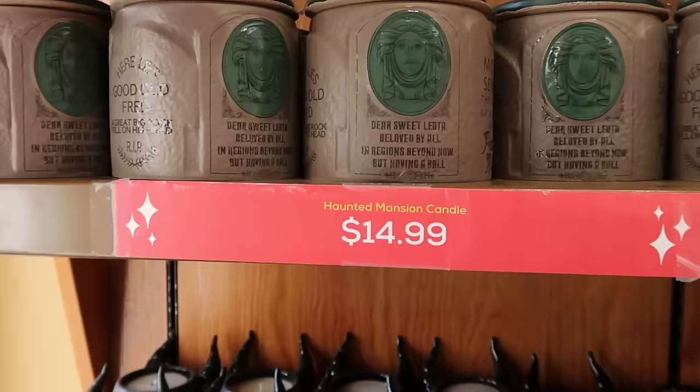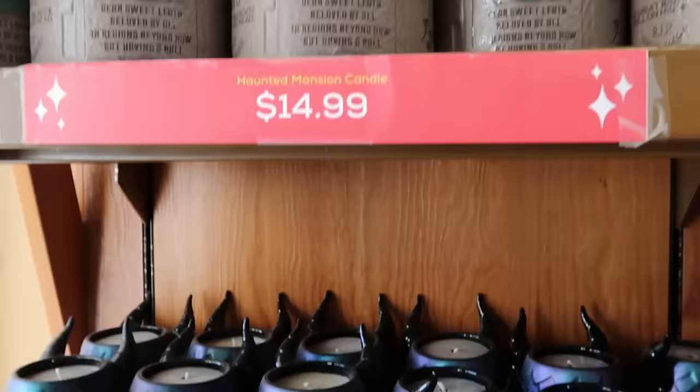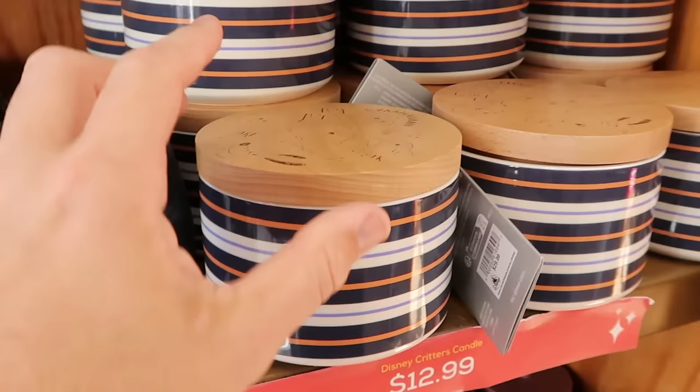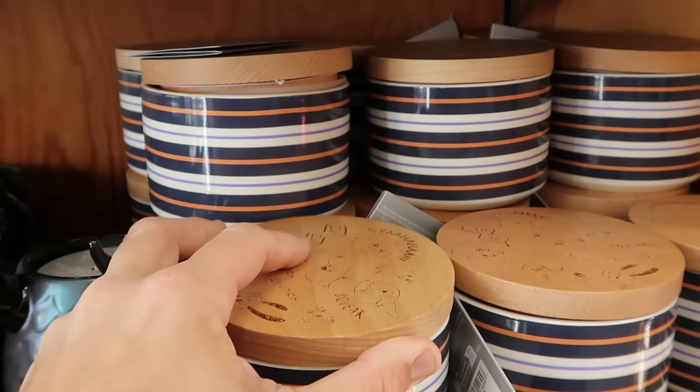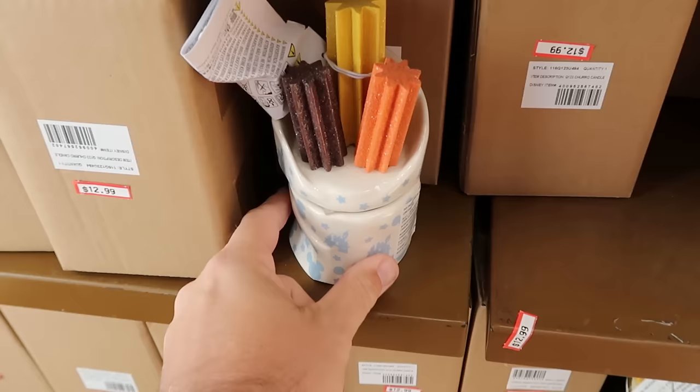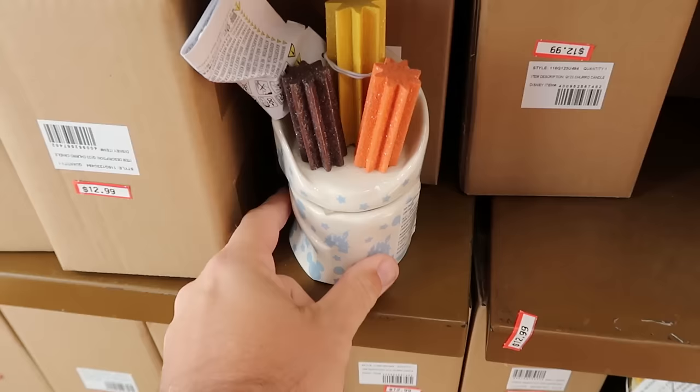Let's check out some of the candles as soon as you come inside. They have the Haunted Mansion one with Madame Leota — it says 'Here lies good old Fred' — for $14.99. They still have the Maleficent villain-scented candles for $15. The Disney Critters candles feature characters burnt into the wood, including Miko, Chip and Dale, and Pluto for $12.99. And they still have those churro candles with three sparkly churros, Cinderella Castle, and Mickey for $12.99.